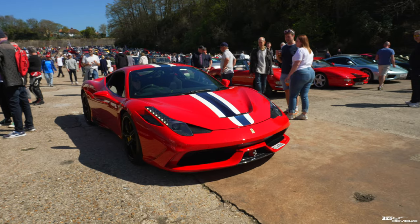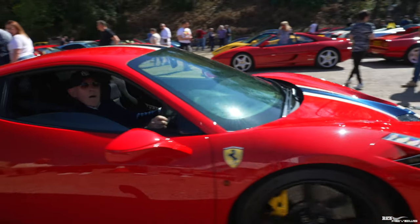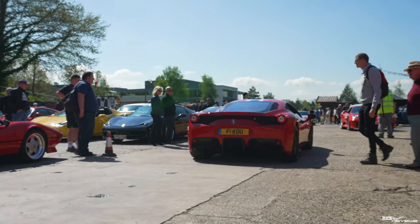We've got my favourite car in the whole planet — a 458 Speciale Launch Spec. Awesome car. I will own one of those in the future.